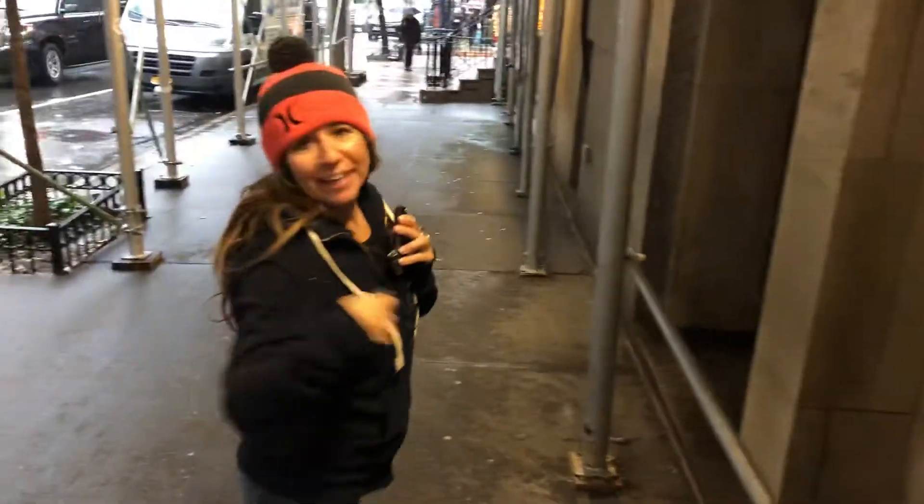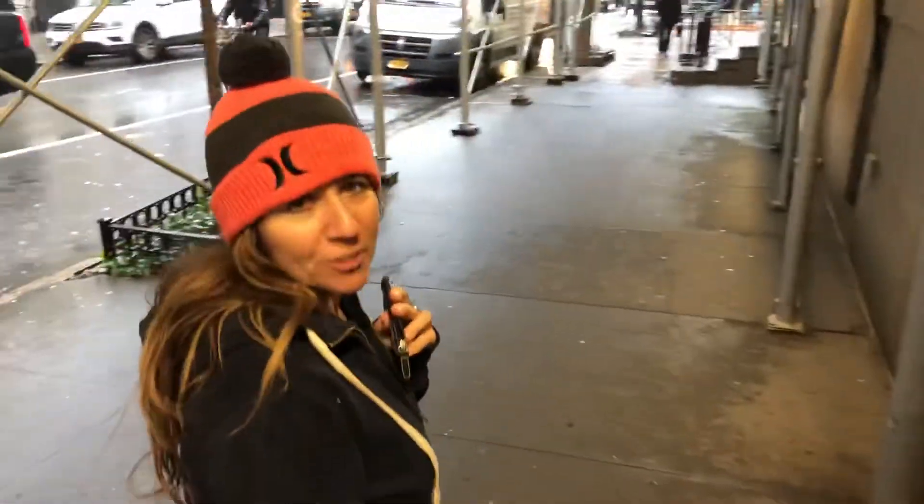It's Anna and I'm in Manhattan right now. Come on and follow me. I'm going to show you the hotel that we're staying at. It's called the Tuscany.